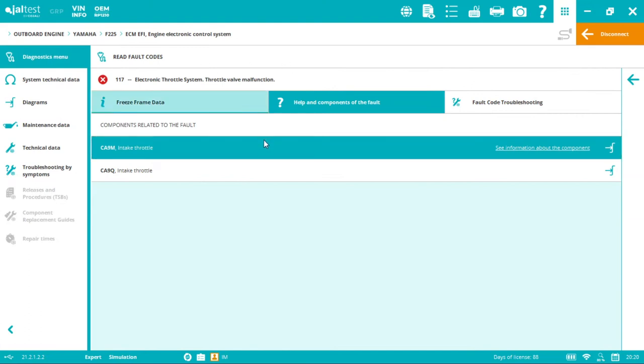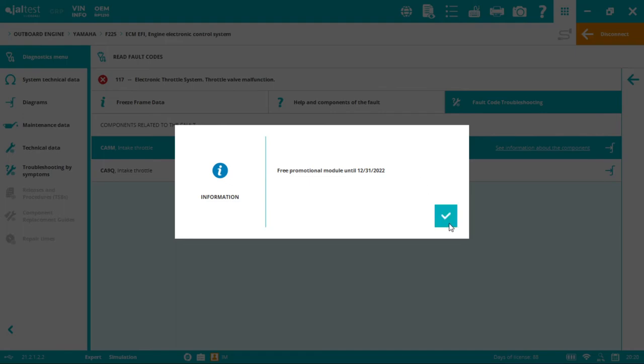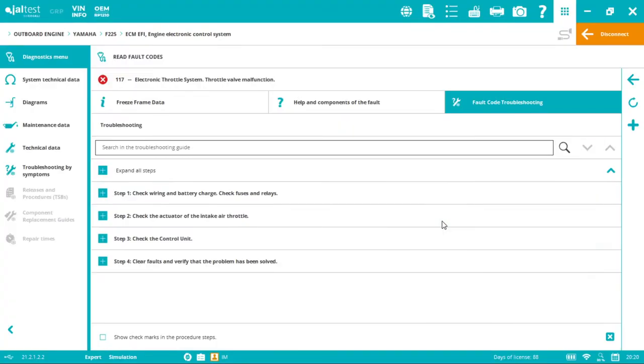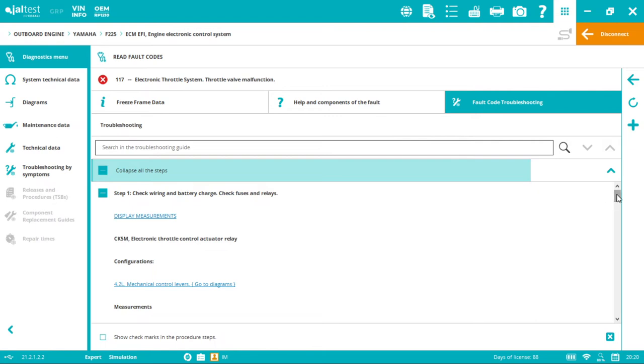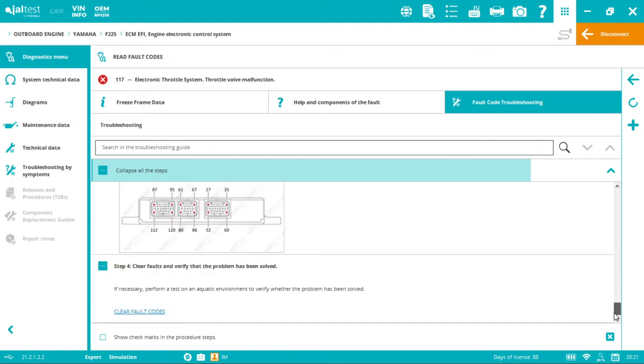We also have troubleshooting guides: one by fault codes for electronic situations, and one by symptoms for more general issues — each with step-by-step procedures and potential solutions. Any blue plus sign means you can customize and add your own troubleshooting guides by fault code. This customization is available across the software wherever you see that symbol.